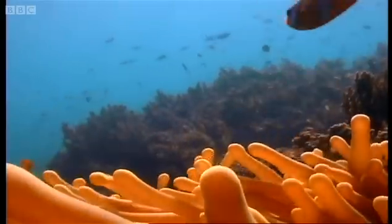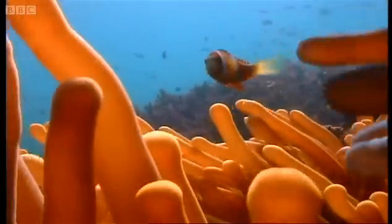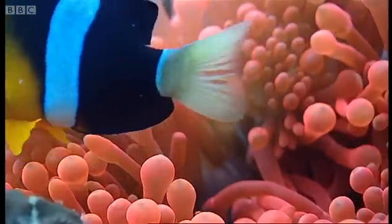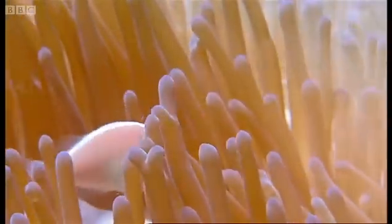To survive in the stinging tentacles of anemones, these clownfish have to take extra precautions. They steal a chemical from the anemone and rub it onto their skin, so it doesn't recognize them as prey. They can live safely in what would be lethal surroundings for other fish.